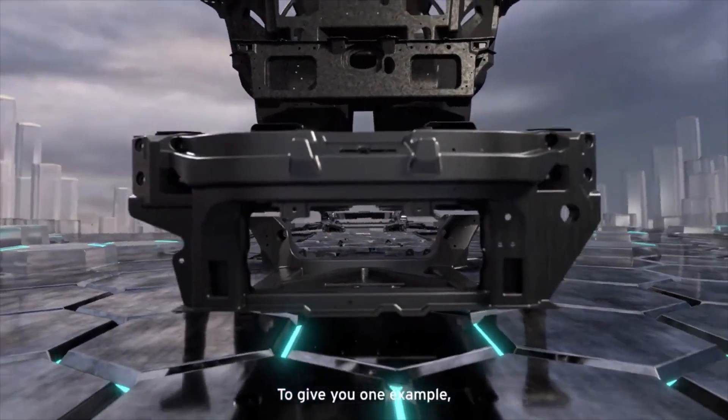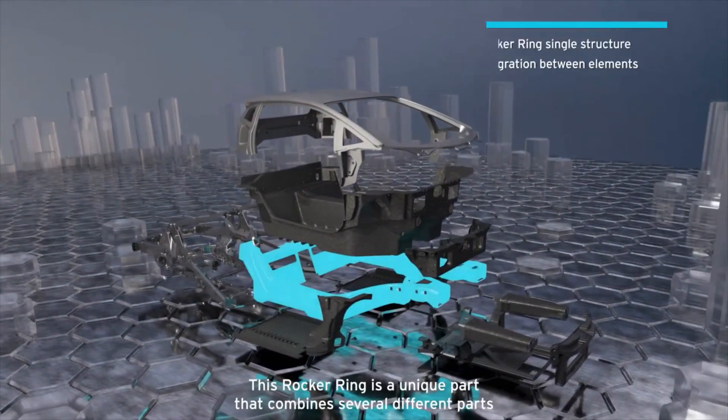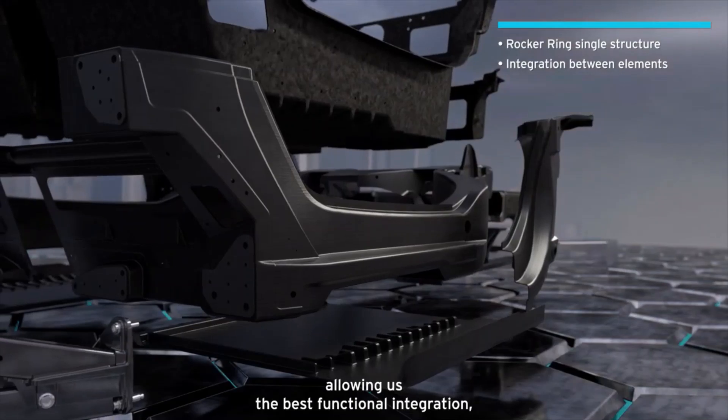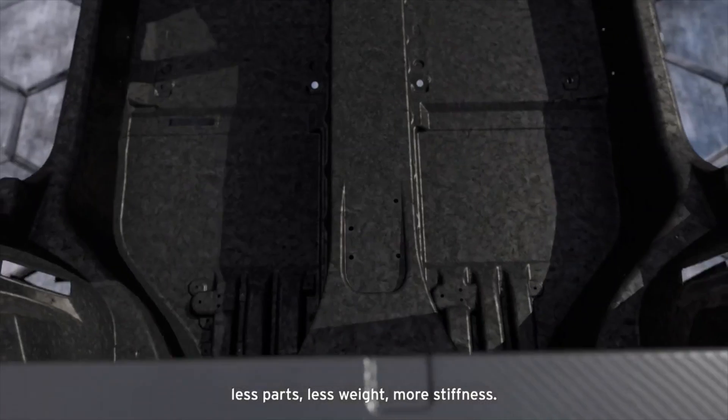To give you one example: in this monocoque we use a so-called rocker ring. This rocker ring is a unique part that combines several different parts, allowing us the best functional integration — less parts, less weight, more stiffness.